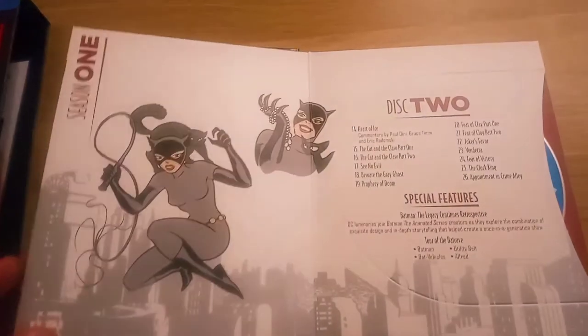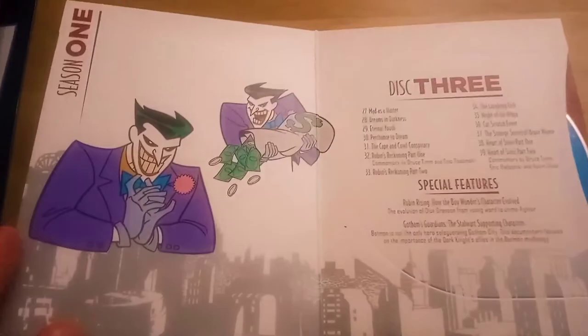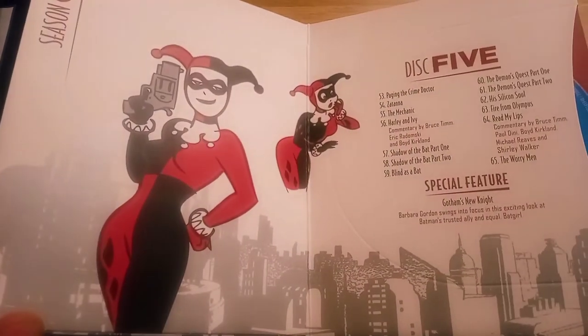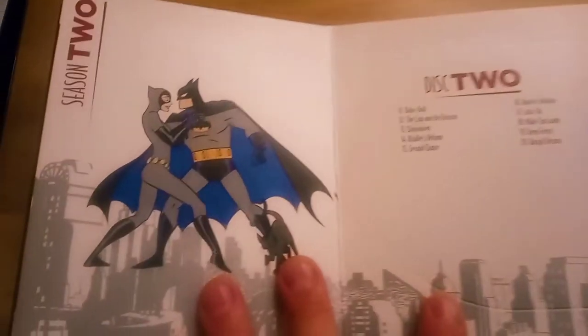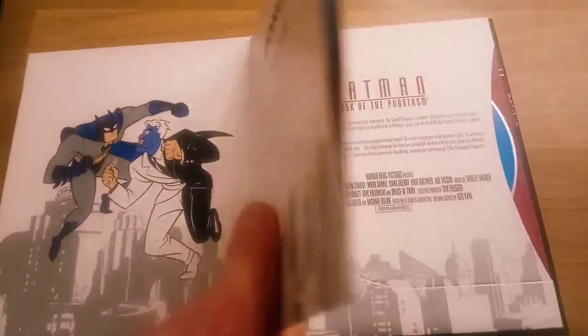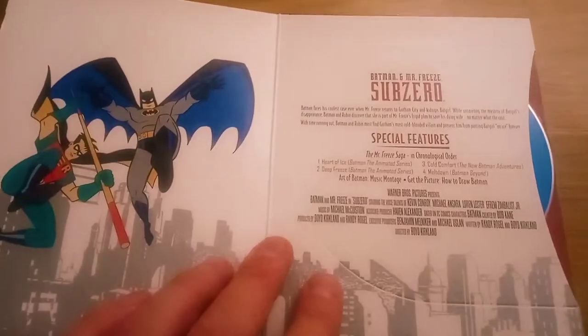We'll just flip through them now and I'll show you every single one. I also forgot to mention that this box set also has the animated movies: Mask of the Phantasm, which in my opinion is probably one of the best Batman films ever, and Sub-Zero, which is also very, very good.